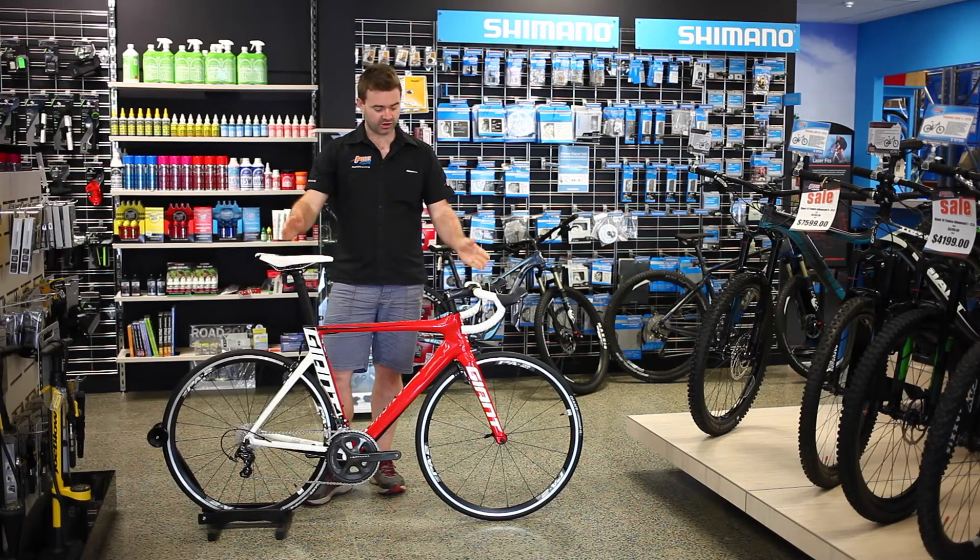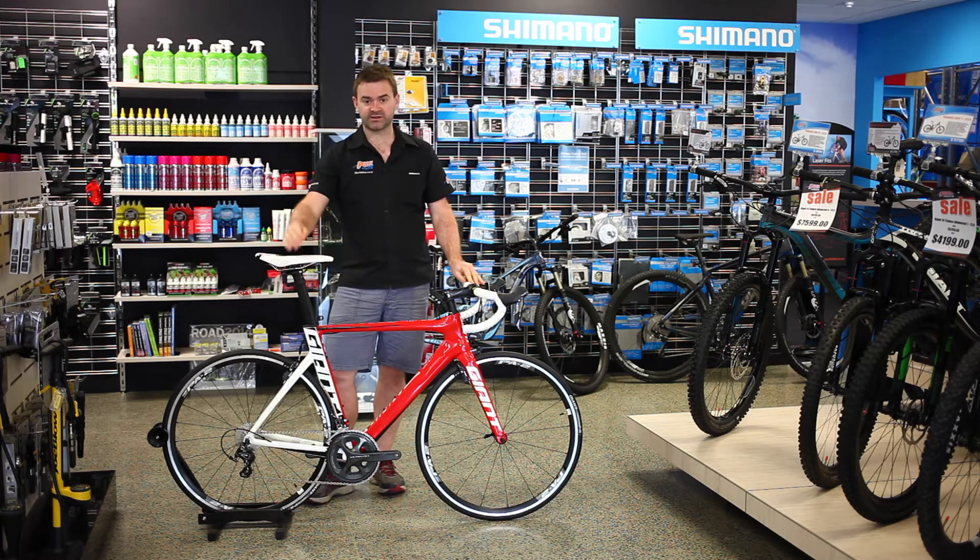Rich here from Pushbikes. I've got Giant's brand new 2015 Propel Advanced 1, which is obviously a Giant aero bike running the aero technology. You've probably seen this bike in some of the grand tours if you follow cycling.